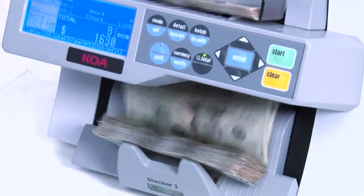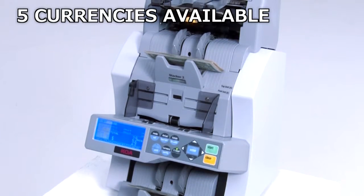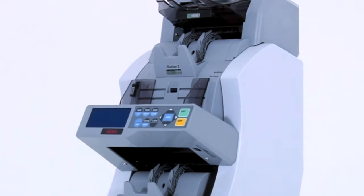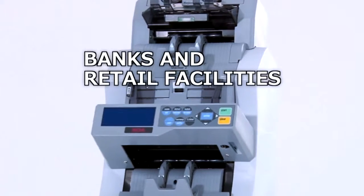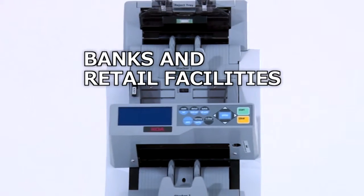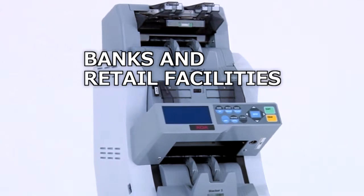Five currency capability including the US Dollar and the Euro is available, as well as counterfeit detection. Because of its durability and high performance, the Innovator is used in banking, banking offices, cash vaults, retail chains, transportation services and casinos.